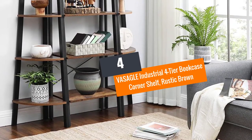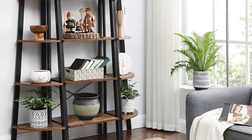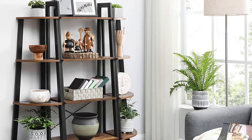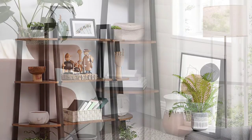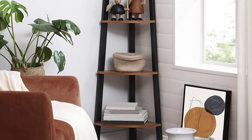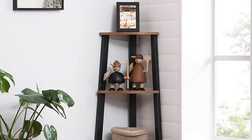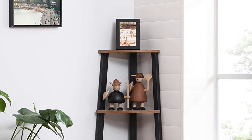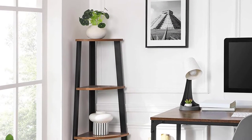Number 4: VASAGLE Industrial 4-Tier Bookcase Corner Shelf, Rustic Brown. Now you can uniquely display your book collection with a contemporary look and confidence. This 4-tier bookcase is made using durable chipboard for shelving and sturdy metal for the frame, for durability and long service life. The fan-shaped shelves offer ample space and will make full use of your room corner to store and display the items you want.